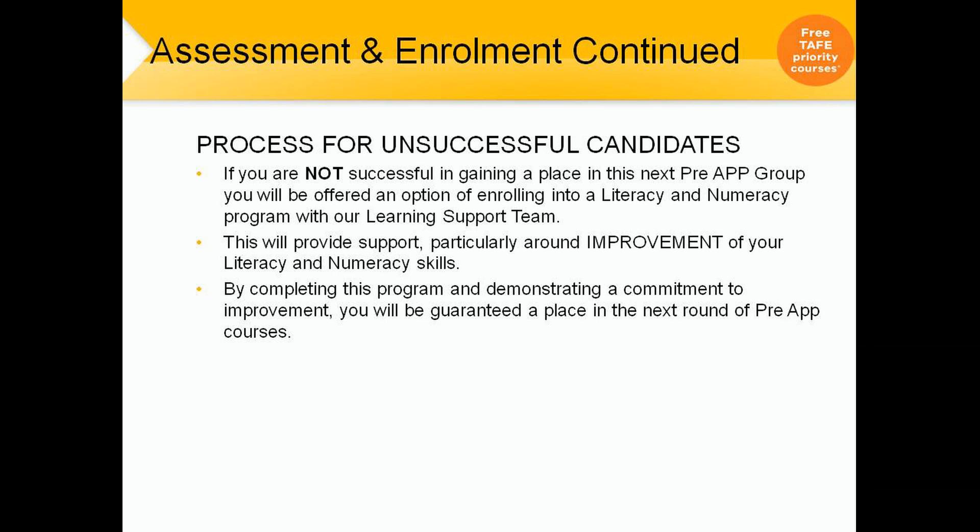Process for unsuccessful candidates. If you're not successful in gaining a place in this Pre-Apprenticeship group, you will be offered the option of enrolling into a literacy and numeracy program with our learning support team. This will provide improvement particularly around your literacy and numeracy skills. By completing this program and demonstrating a commitment to improvement, you will be guaranteed a place in the next round of Pre-Apprenticeship courses.